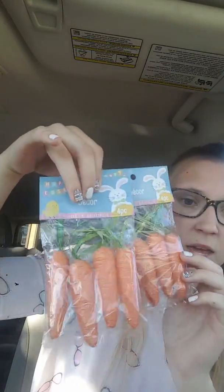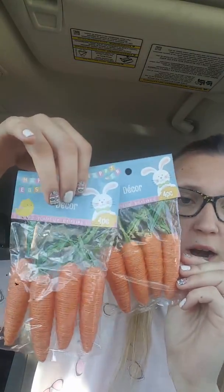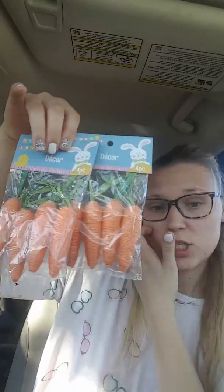I got two of these — spring is coming. Two of these with a piece in each bag, super cute. Got some plastic wrap, always need plastic wrap. Brand is Sure Fresh.